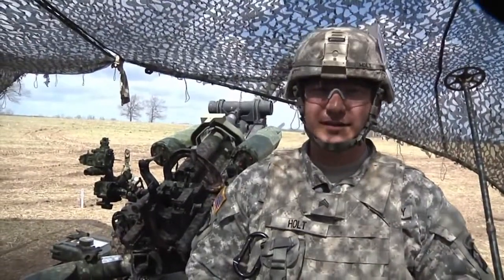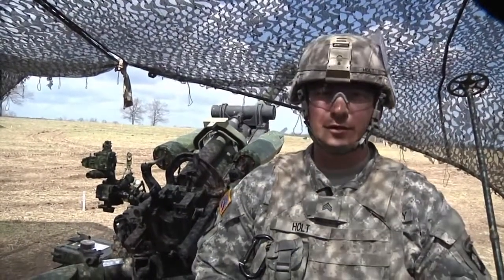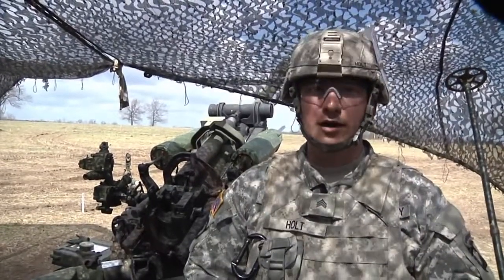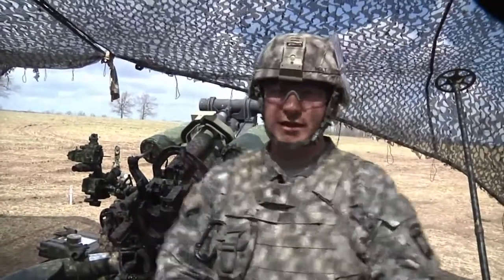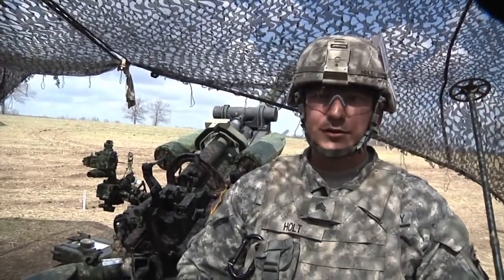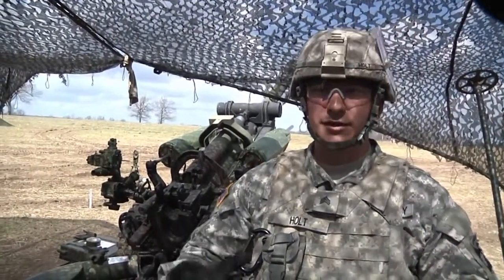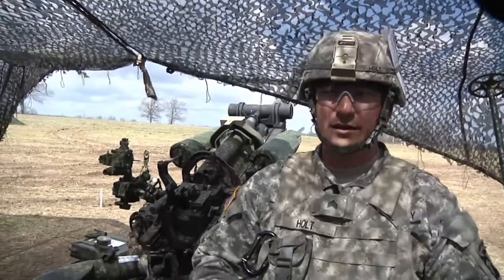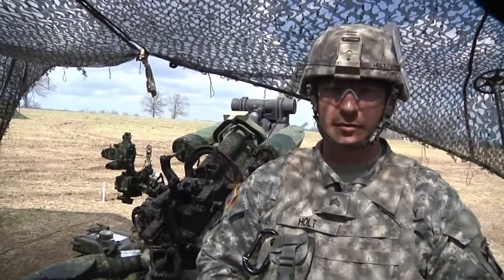The gunner position is really the person that aims in on your aiming reference. He's really the person that aligns the M119A to where it needs to be to actually shoot accurately. This training exercise is more rather a work-up to future training exercises. This is where we judge where everybody's position on the gun is, their competence level, and where improvements need to be made.